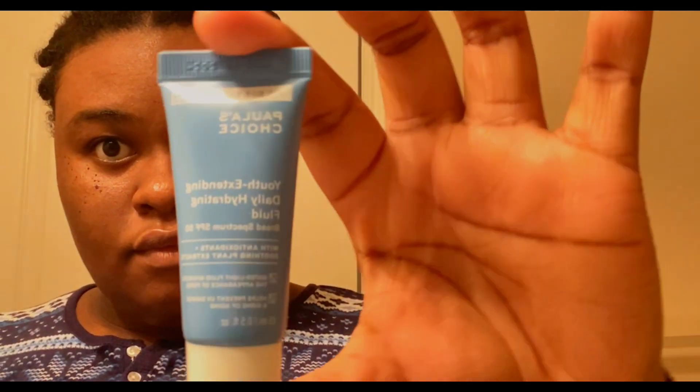Last but not least, we're going in with the Polish Choice sunscreen. I've been loving it so far — it gives your face that glow and there's no white cast at all. It moisturizes your face very well. From my experience it's been good, and I've also been hearing good things about it on TikTok — that's the reason why I bought it too. It doesn't disappoint.